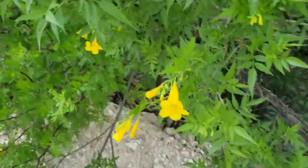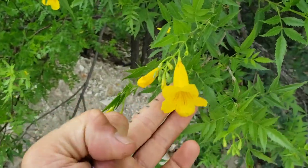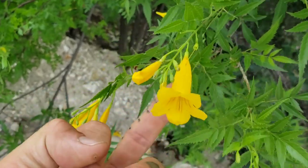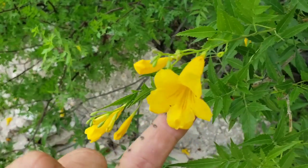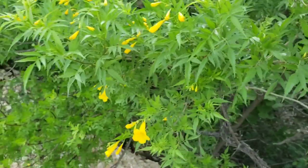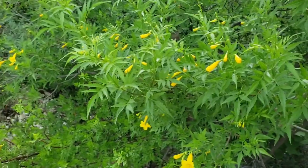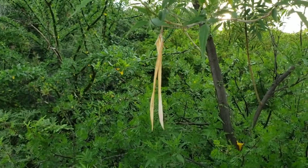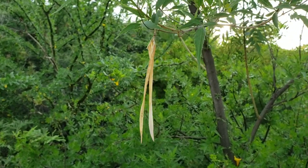There's a nice Tecoma stans — the relative of your catalpa trees up there. Chicago loves planting catalpa trees. Bignoniaceae — nice zygomorphic corollas. Tecoma stans. Then you've got Chilopsis linearis if you go further west. Actually, I think you get them in the deserts too. There's the seed pod, there's the fruits.